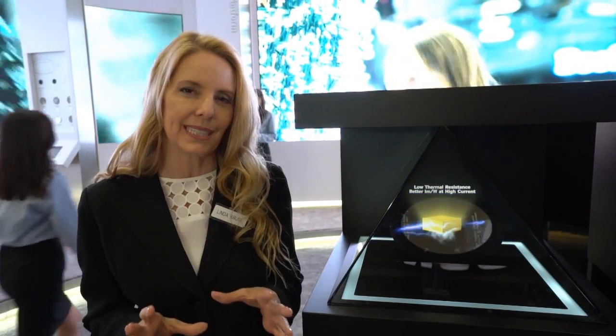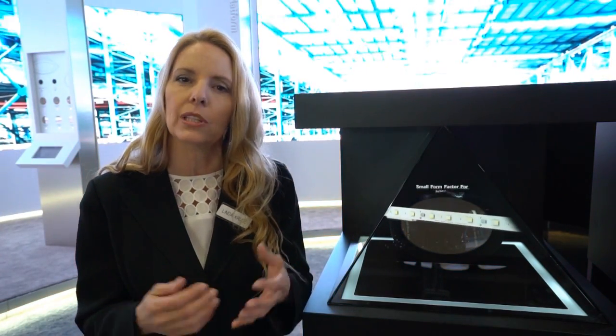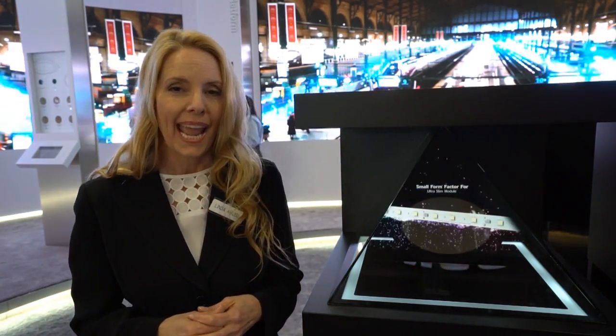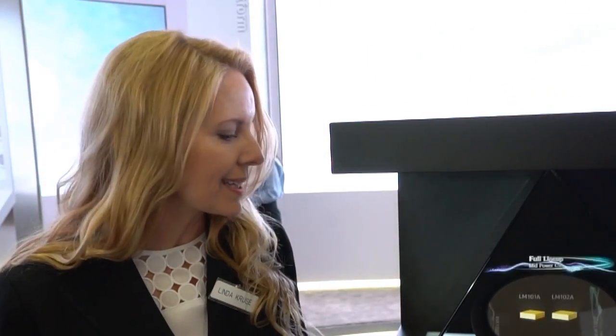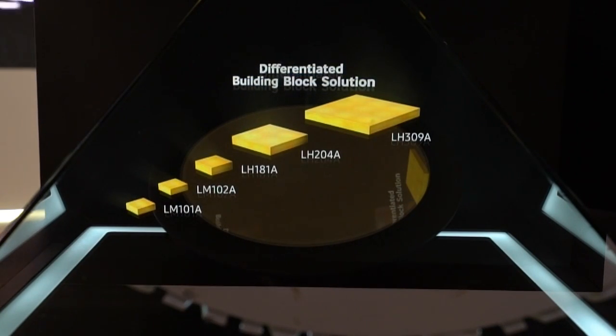This building block is based on our innovative flip chip technology that will deliver better and lower droop behavior, which allows you to have lower hot-cold factors. With our best lumens per watt and high efficiency performance from our flip chip technology, we can use this CSP product as a building block that allows our customers to have a faster time to market.